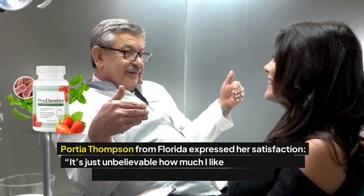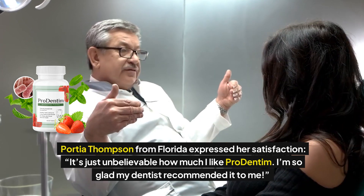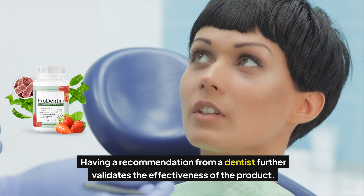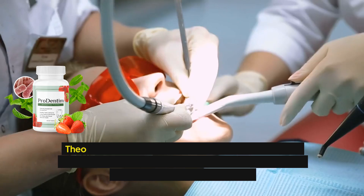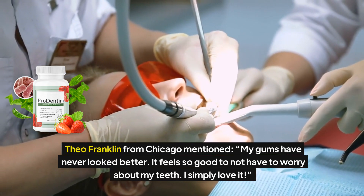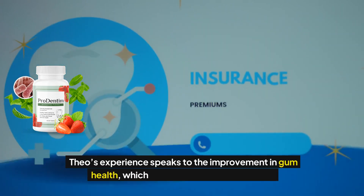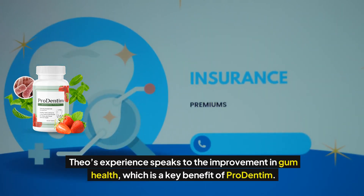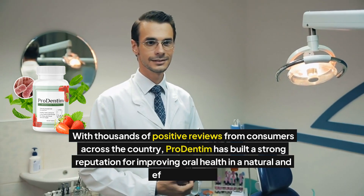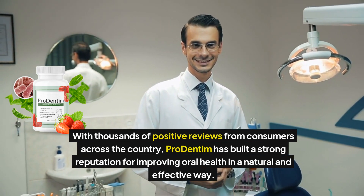Portia Thompson from Florida expressed her satisfaction: "It's just unbelievable how much I like Prodentum. I'm so glad my dentist recommended it to me." Having a recommendation from a dentist further validates the effectiveness of the product. Theo Franklin from Chicago mentioned, "My gums have never looked better. It feels so good to not have to worry about my teeth. I simply love it." Theo's experience speaks to the improvement in gum health, which is a key benefit of Prodentum. With thousands of positive reviews from consumers across the country, Prodentum has built a strong reputation for improving oral health in a natural and effective way.